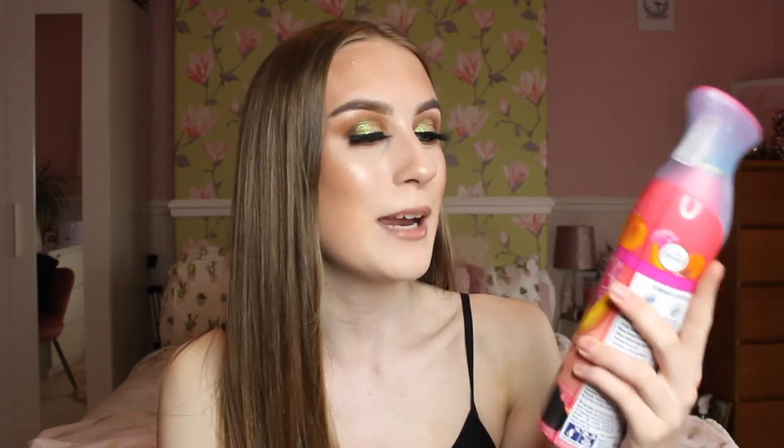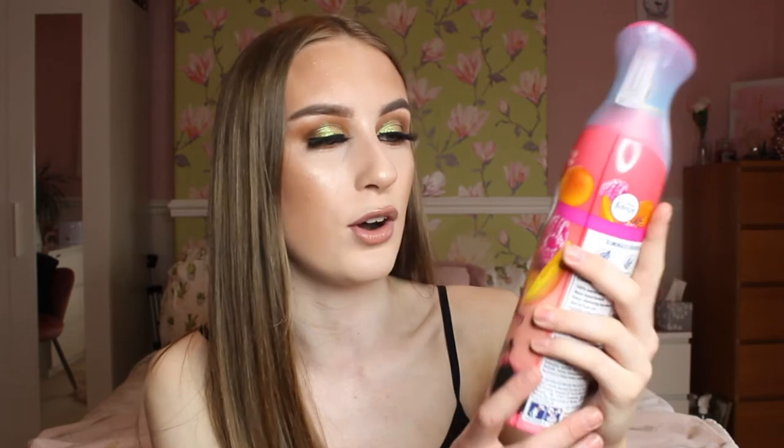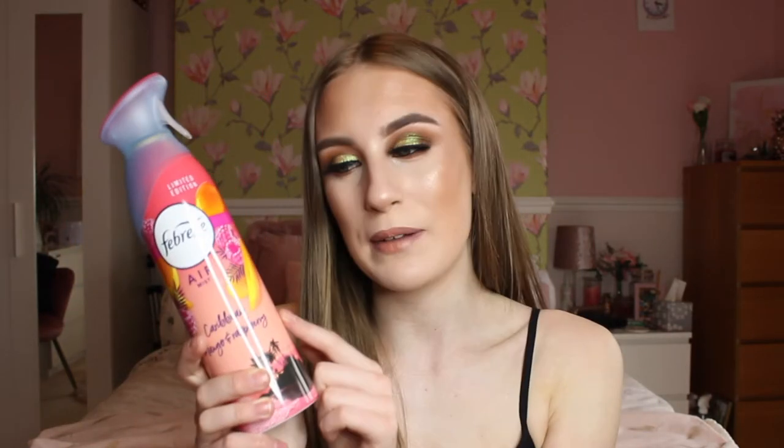First up — I know it's a bit boring — but I've been obsessed with this Febreze limited edition room spray in Caribbean Mango and Raspberry. I absolutely love the smell of mangoes and raspberries, so when they brought this out I had to get it. I think I bought it from Home Bargains, which has some amazing cleaning products. Febreze does the best room sprays — the smell lasts for a very long time. I also got the refills for my plug-in air diffuser and it smells amazing too.